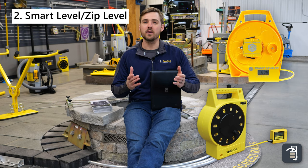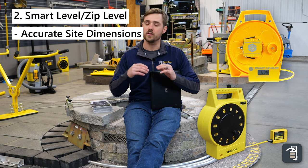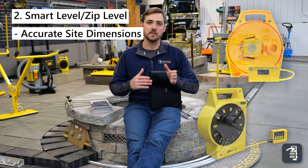The second thing we like to bring out on the job site is a zip level, smart level, Moser — some device to get really accurate readings. So when you're going back to do the bid, you're not missing something.